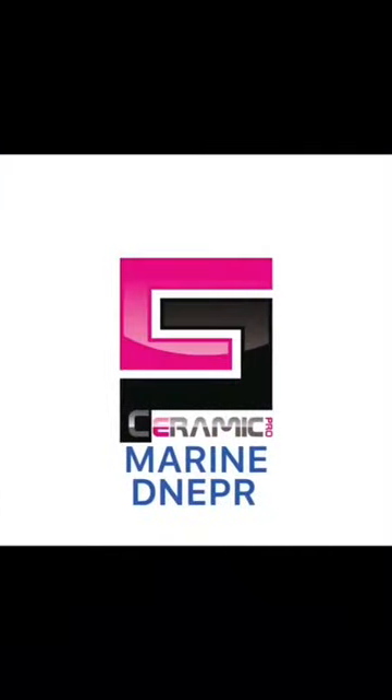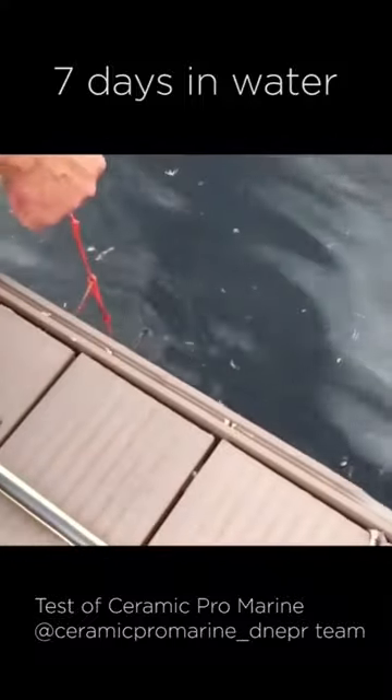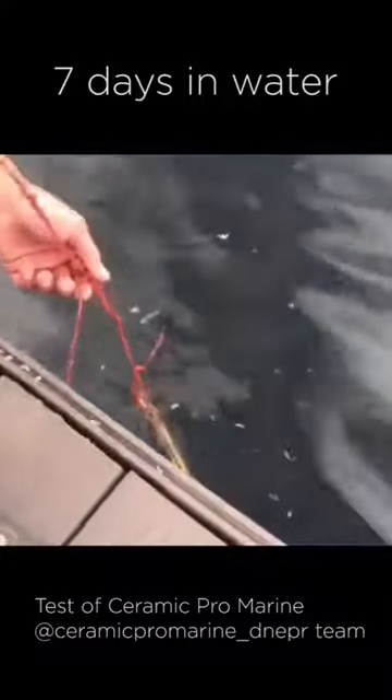Every 10 days they pull them out and check the condition of the coated and non-coated sides. This test has been conducted for 50 days already. A week ago we put a brass pipe into the water — half the pipe is coated with Ceramic Pro Marine. Let's take a look.